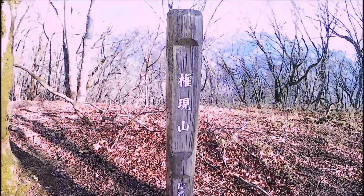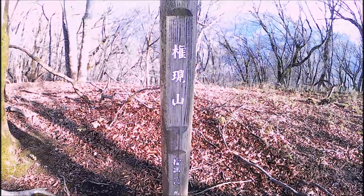I'm on the ridge. Sunshine is coming from the right. It's almost flat and very easy to walk. The time is 10 minutes past 9.